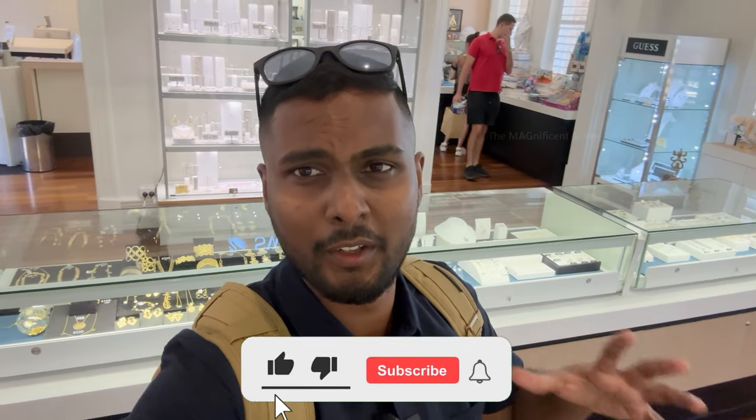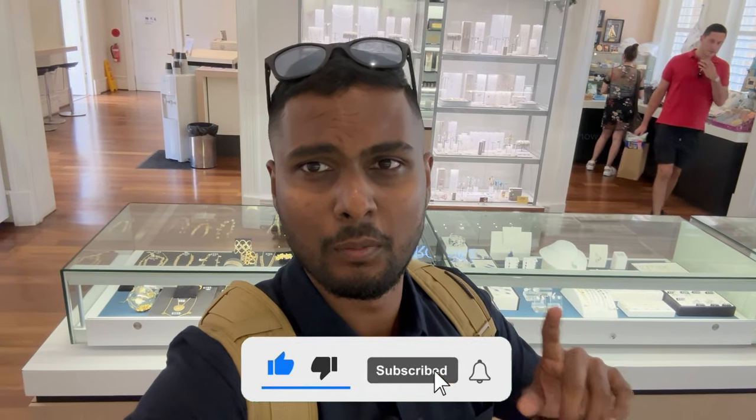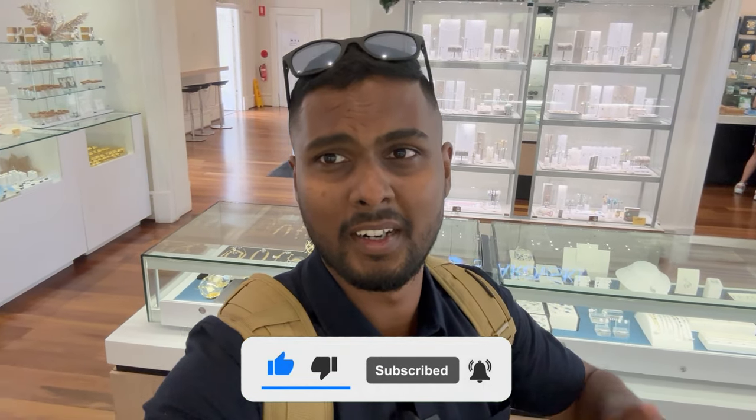That is the end of this video. I learned a lot of things by visiting this place and I hope you would have learned something too. If you enjoyed this video tour around the Perth Mint, leave a thumbs up, subscribe to our channel and hit the bell icon. I will see you all in another beautiful video.